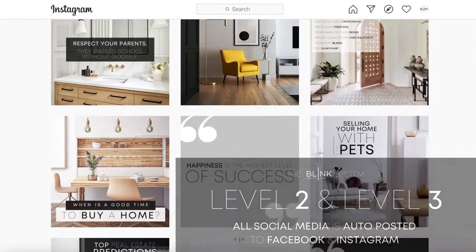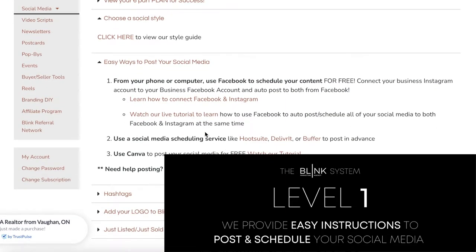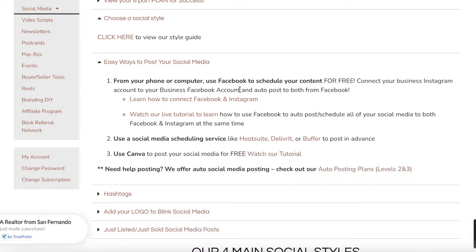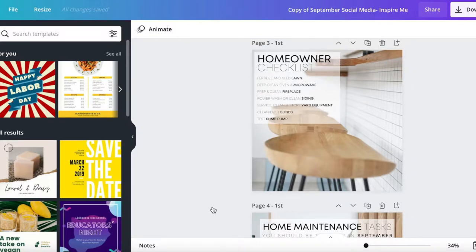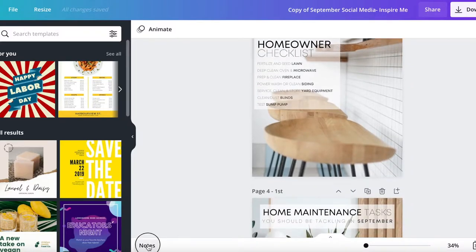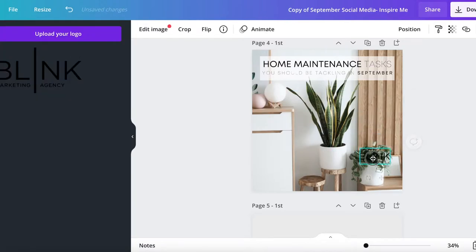If you're a Level 2, Level 3, or one of our custom clients, all of your social media is being auto-posted for you to Facebook and Instagram. It's a huge time saver and you never have to worry about what to post again. If you're a Level 1 client, we have easy ways to schedule all of our social media in advance — one of the best is using Facebook. You can connect your Facebook and Instagram accounts together, it's free, and you can schedule all your posts for the entire month in about an hour or less. All content is also available monthly in Canva, where you can edit images and add your own logo to every single post.